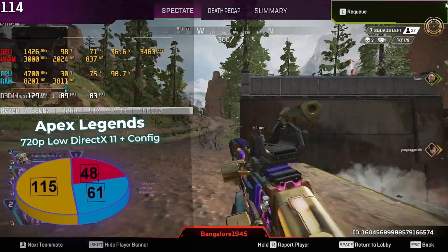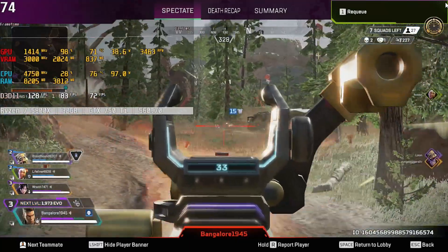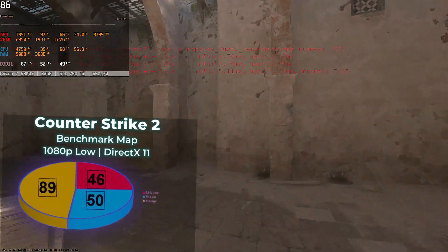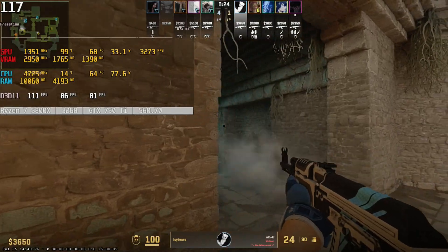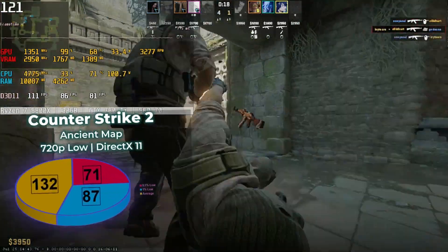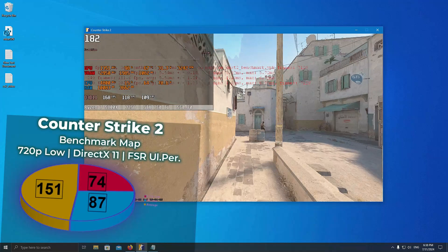CS2 and high frame rates on old GPUs is a far-gone dream. These days you'll be lucky to squeeze 60 FPS out of a GTX 750 Ti. If you're aiming for competitive play, the once-optional 720p windowed mode is now a must, and enabling FSR will offer more frames alongside acute eye strain.